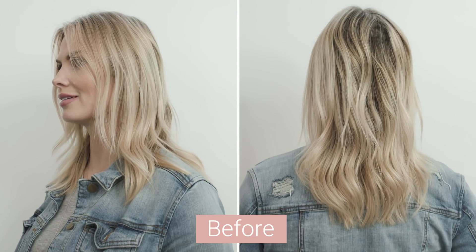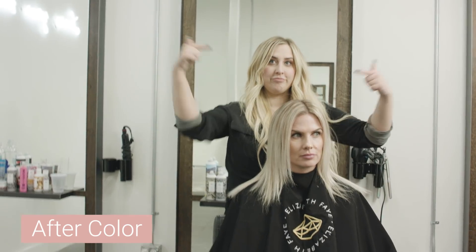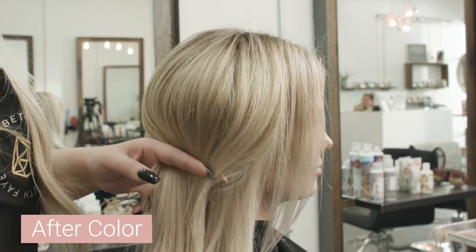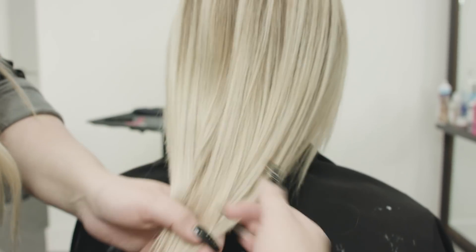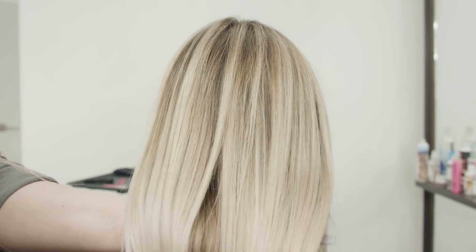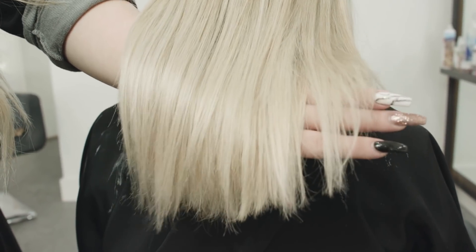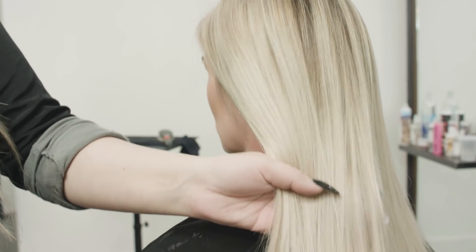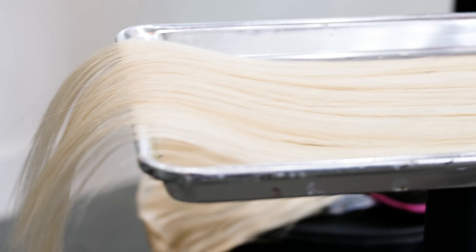Hey guys, super excited to be doing a video today with Carly. We're going to show you the full reveal and all of the things — we did a total hair transformation on Carly today. We met online and are finally getting to know each other; it was basically Tinder that brought us together. We've had such a fun day here at Laced Hair Headquarters, and to see all the fun, you have to go over to Carly's channel — the after is there.